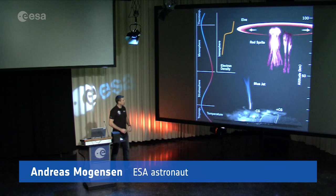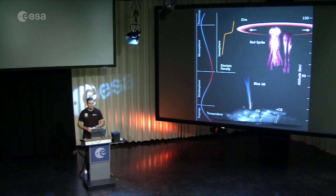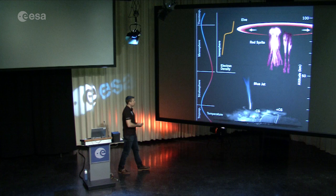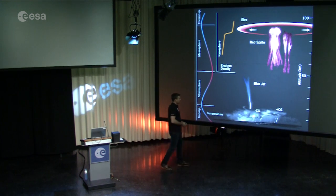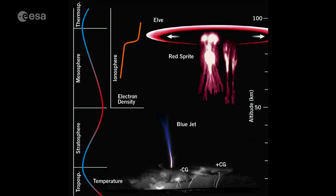I had a chance to work on a Danish experiment called Thor, which is actually a precursor to a larger experiment called ASIM, which will be launched into space in the next couple of years. The purpose of ASIM is to photograph and study some of these lightning phenomena that we call blue jets and red sprites — lightning that shoots up into space, or up towards the outer edges of our atmosphere, rather than down to the ground.